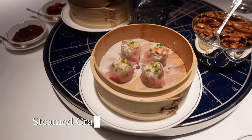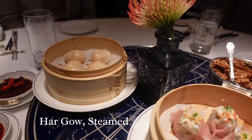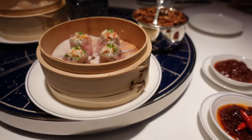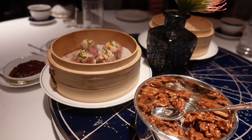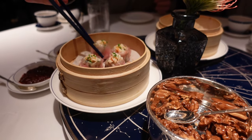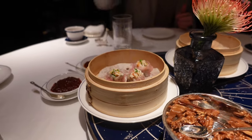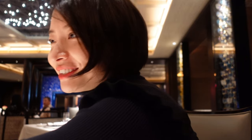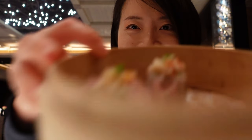This is the crab dumpling. So pretty. And this is the prawn dumpling — the pink one. It's the pink color on the skin. He's gonna film me trying to pick this up. It's just not happening. You got it. So this time we ordered the crab meat one. It's pink. So cute.